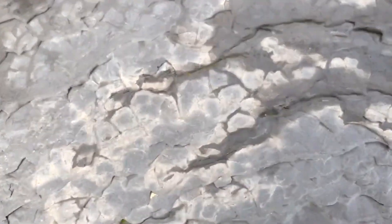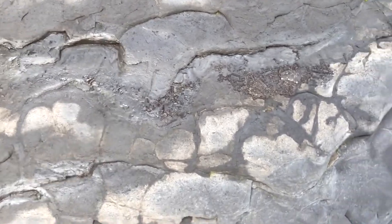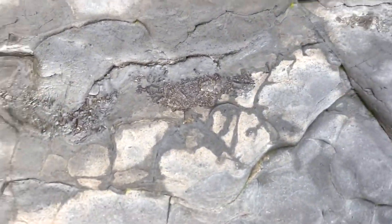Out of a loose shale slab I spot little pieces of crinoid poking out. Here's a close up once I've retrieved it — it's a very detailed little piece.